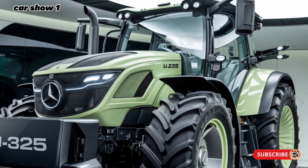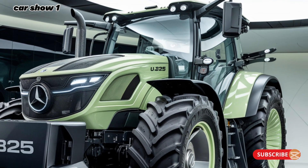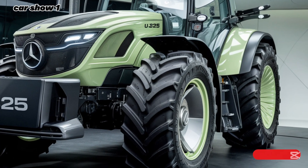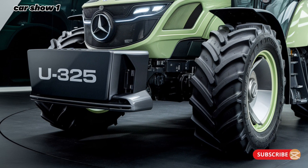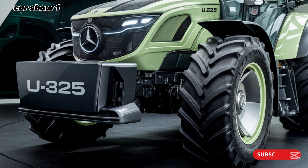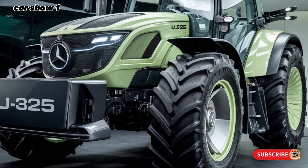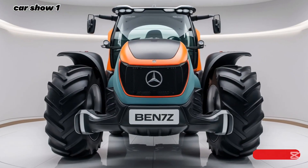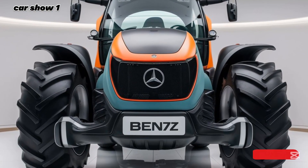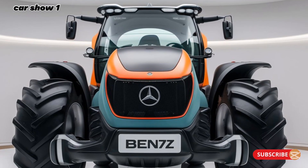Safety remains a top priority for Mercedes-Benz, and the U325 is equipped with a suite of advanced driver assistance systems. Features like adaptive cruise control, lane-keeping assist, blind spot monitoring, and autonomous emergency braking are standard, giving drivers peace of mind. The truck's sensors and cameras work together to ensure maximum safety in various conditions, from crowded city streets to open highways.